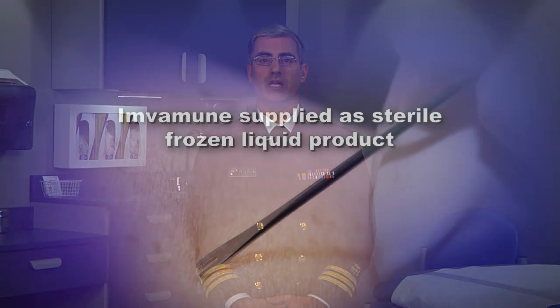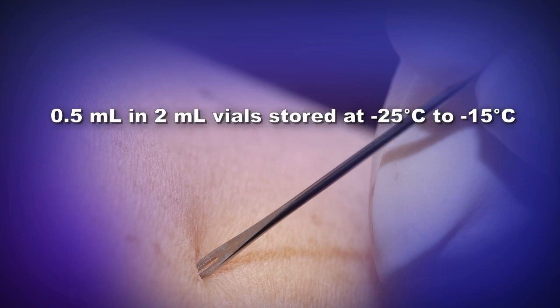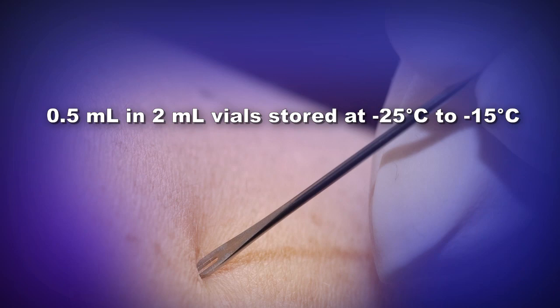Imvamune does not produce a visible cutaneous reaction following administration. Imvamune is currently supplied as a sterile, frozen liquid product, 0.5 milliliters in 2-milliliter vials, stored at minus 25 degrees Celsius to minus 15 degrees Celsius. Each vial contains one dose of Imvamune. Each dose contains a minimum of 1 × 10⁸ 50% tissue culture infective dosage per milliliter of live attenuated vaccinia virus strain MVA-BN.